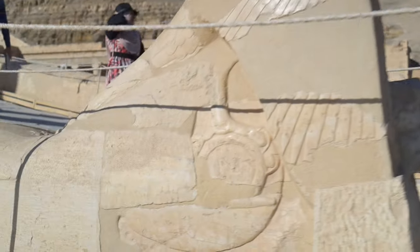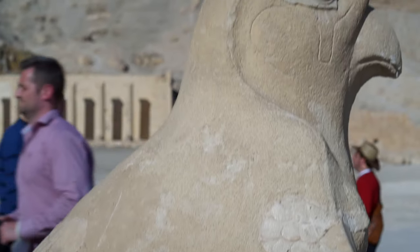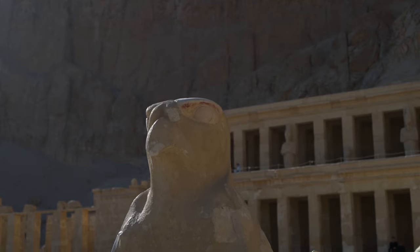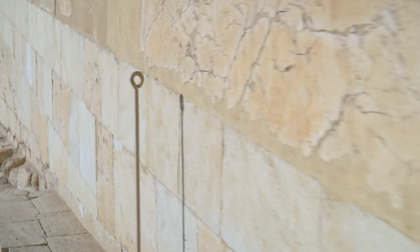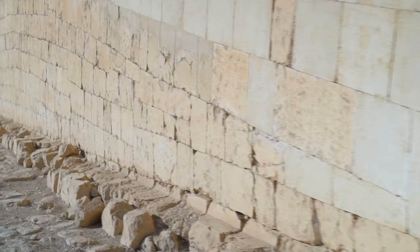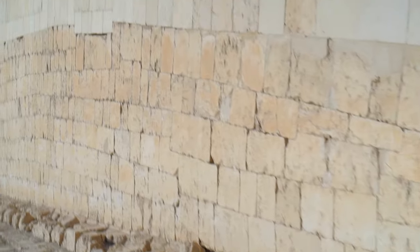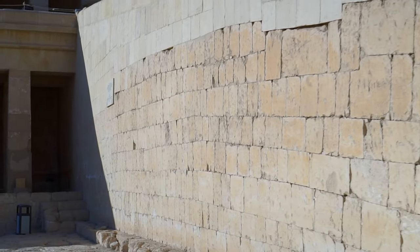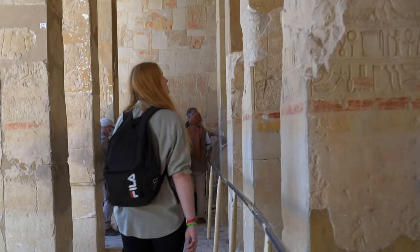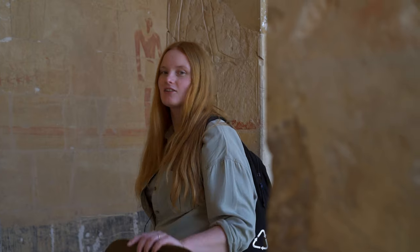These beautifully reconstructed statues adorn the entrance to the second ramp. The colonnade to the left of the ramp displays famous reliefs showing one of the most renowned achievements of Hatshepsut — she sent an expedition to the land of Punt, which became a major trade partner for Egypt.